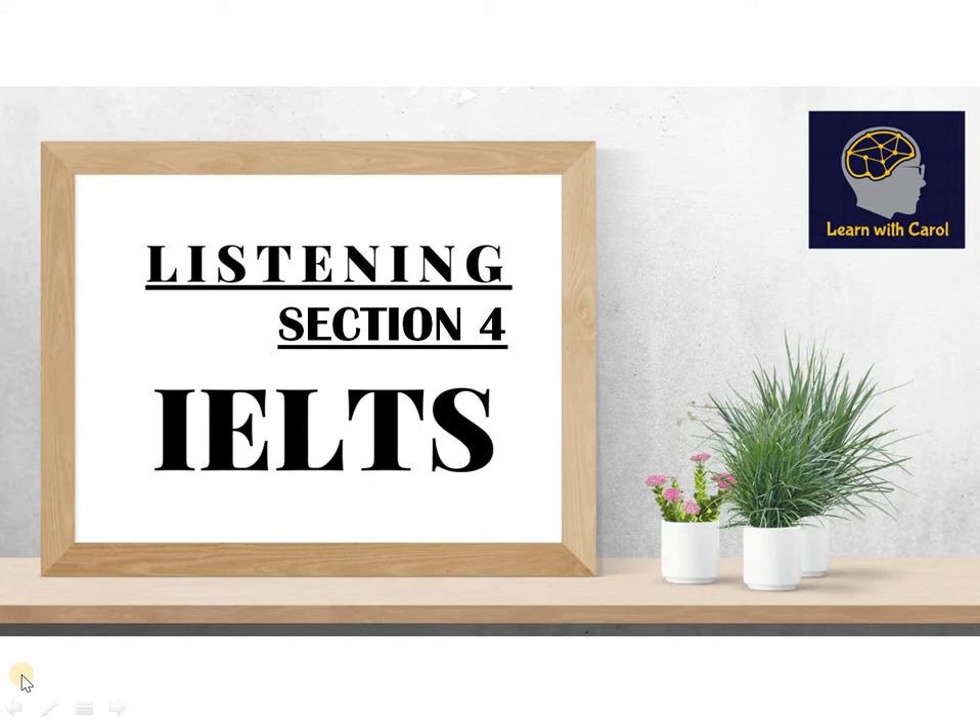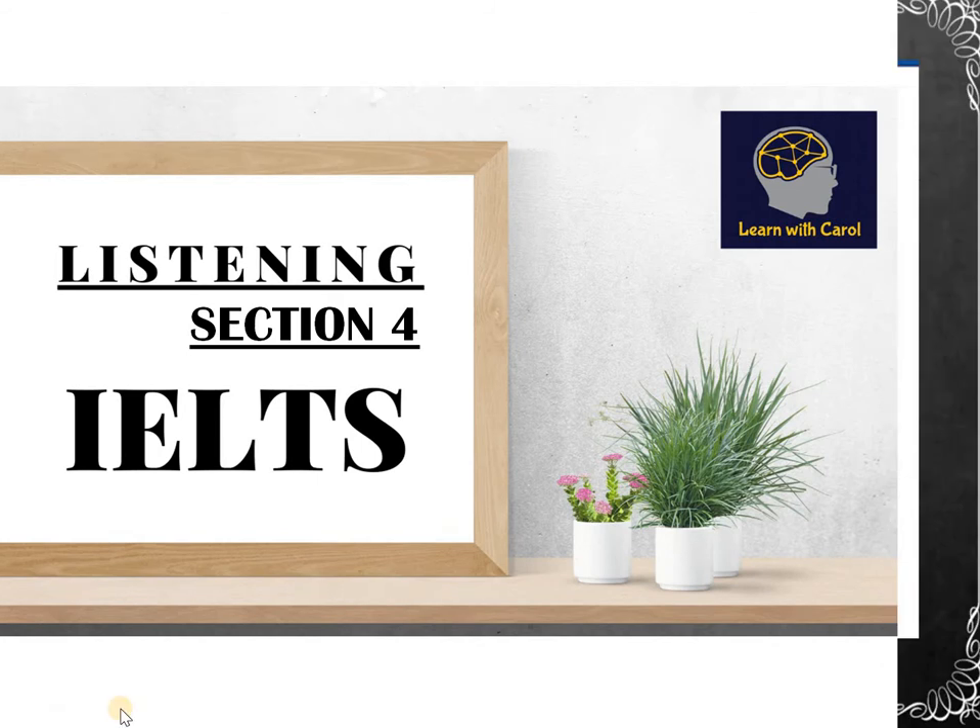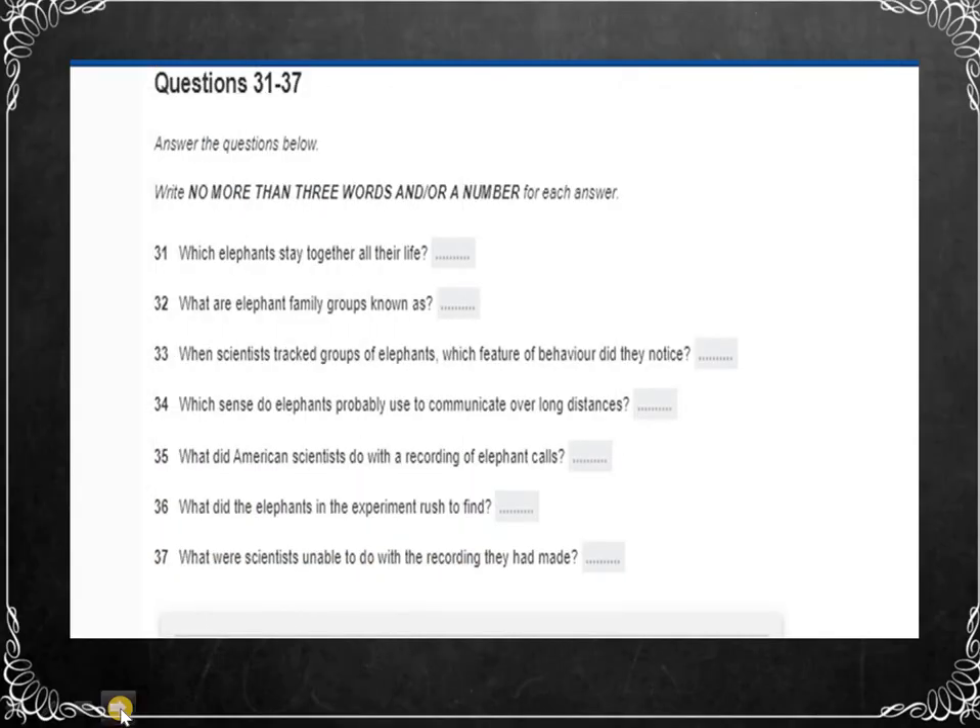In Section 4 it's questions 31 to 40 that comprise this section, and it is a monologue based on an academic subject. The listening module of an exam involves listening, reading, hearing, and writing skills — you have to learn to use them simultaneously. Concentrate on the questions one at a time, but be prepared for the next question. You need to look ahead if you have time, and also listen to the instructions on the tape as well — a general clue is usually given.